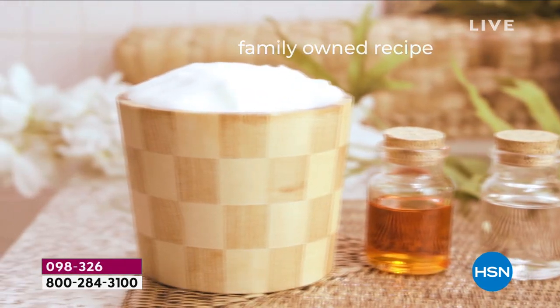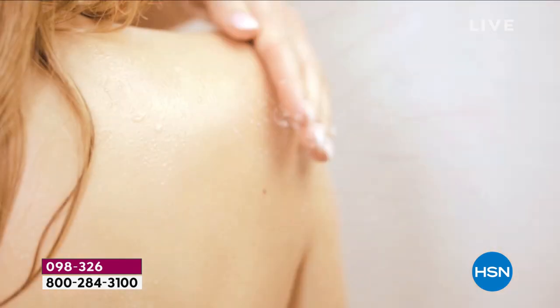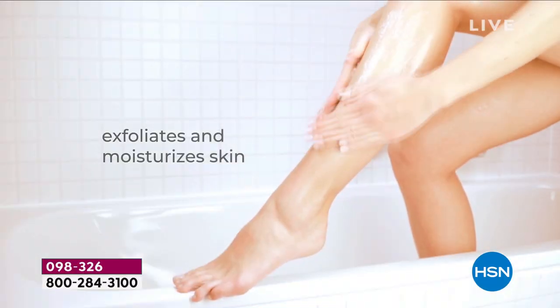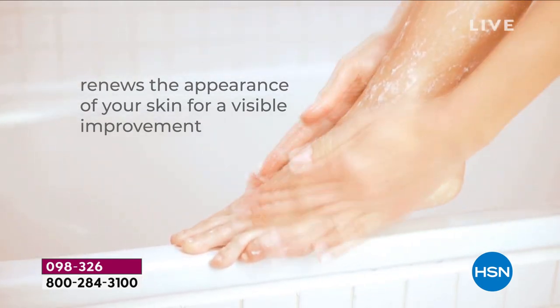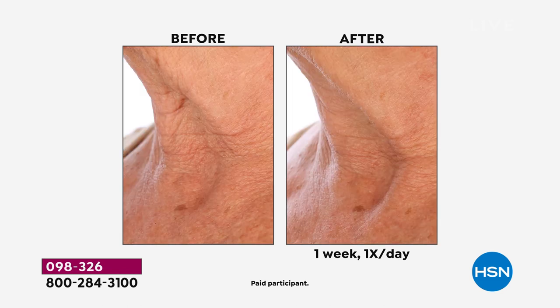I'd like to show you quickly the texture of the body scrub. It is soaked in cold-pressed grapeseed oil, and here you see how you massage it in. Once or twice a week, when you take a shower, you make your skin wet first and then massage it in so it melts on your skin. It emulsifies, making your skin baby soft, and what reveals is a glow — radiant, firmer-looking skin. My wife uses it almost every day for the face, body, hands, feet, and rough areas on the knees and shoulders. It makes everything baby soft.